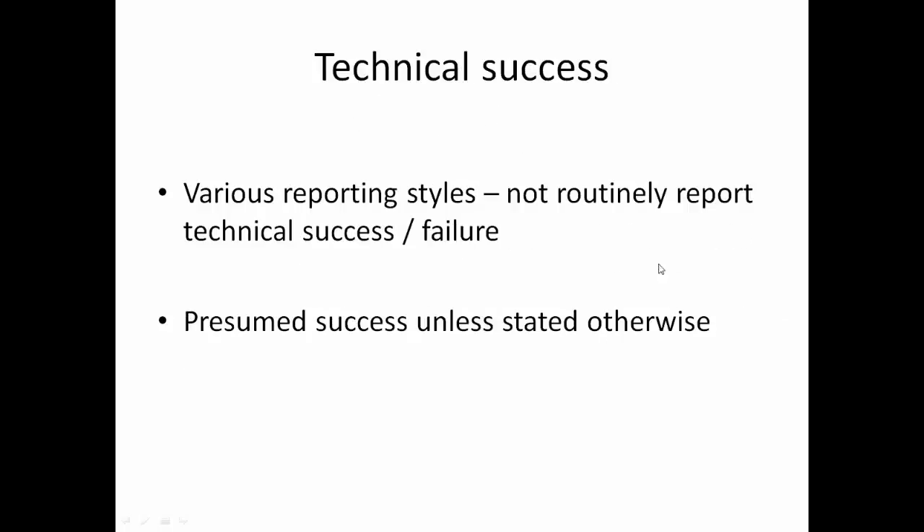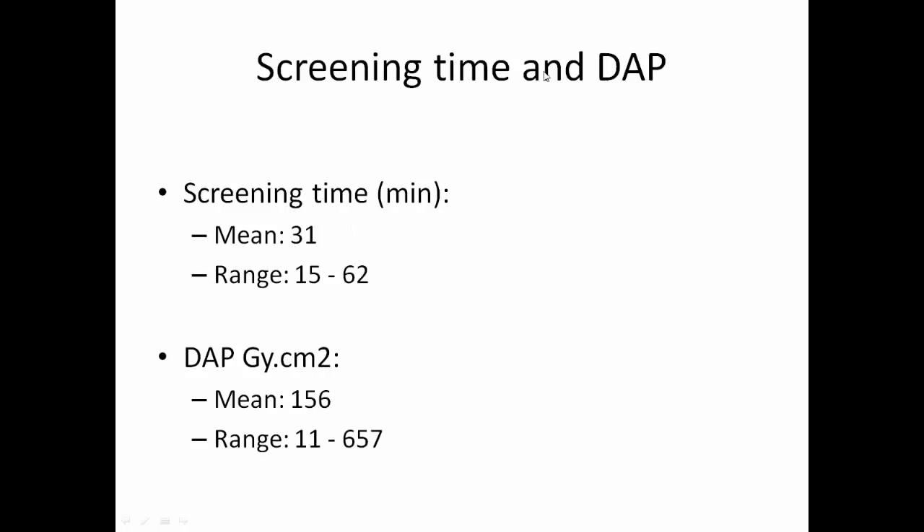Technical success: various reporting styles do not routinely report technical success or failure, and success was presumed unless otherwise stated. Screening time in minutes: mean 31, range 15 to 62. DAP: mean 156, range 11 to 657.